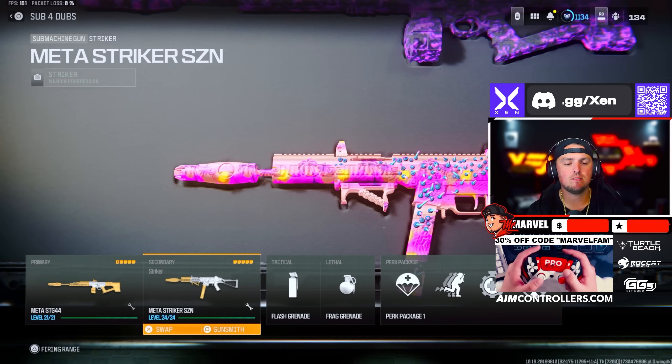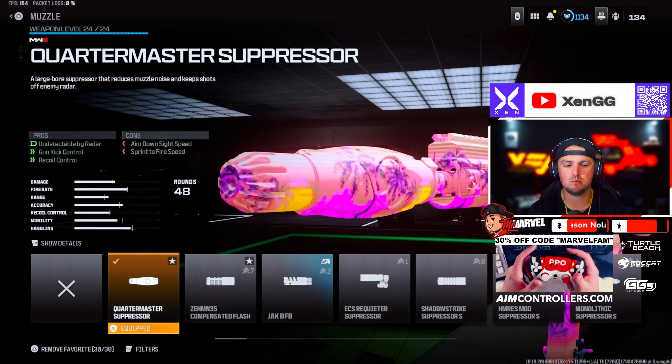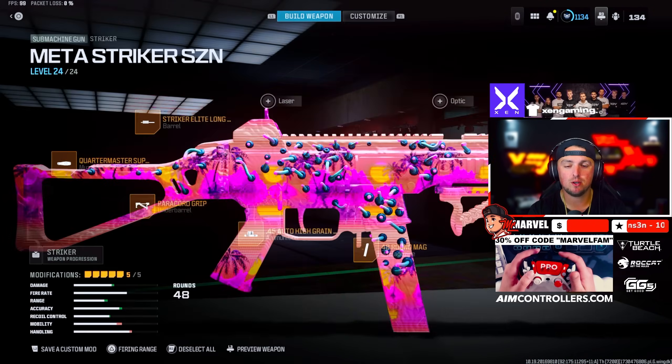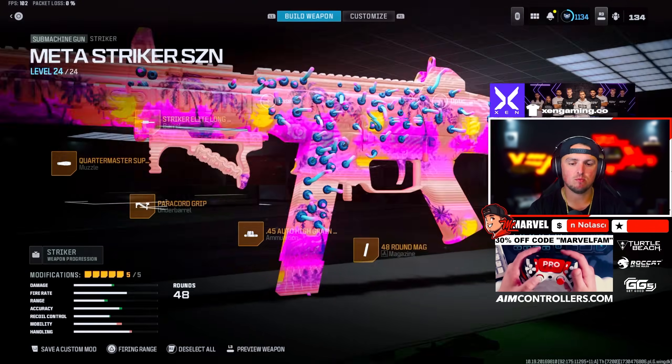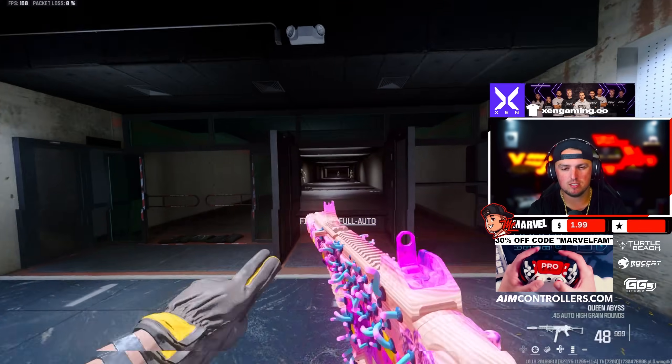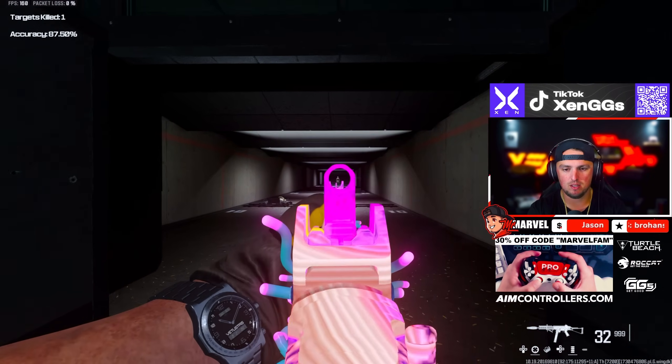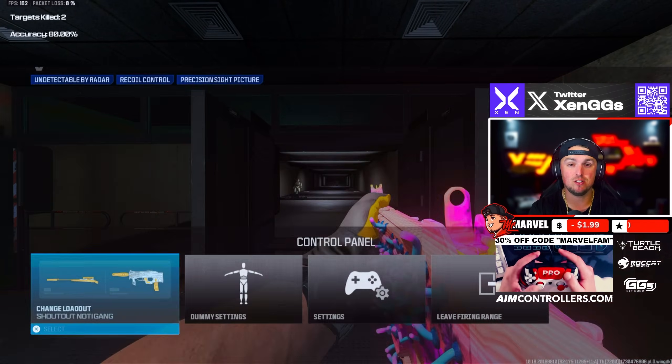Next we have the Striker, which is an all-around very solid build. We're rocking the Quartermaster Suppressor, Striker Elite Long Barrel, Paracord Grip, High Grain Rounds, and the 48-round mag. This thing feels absolutely insane with very very little recoil, and it might be one of the easiest SMGs to control especially at range.